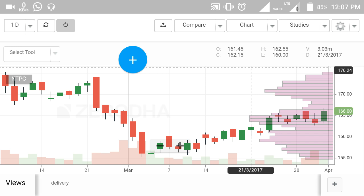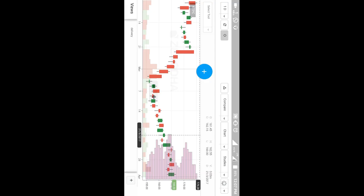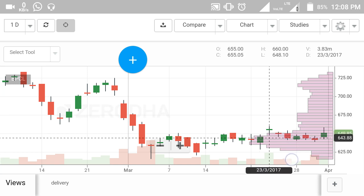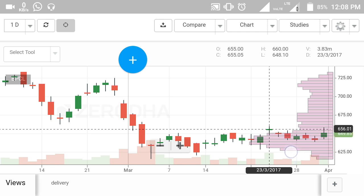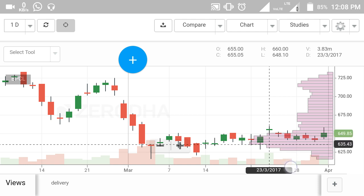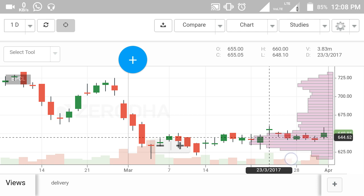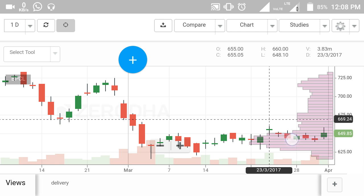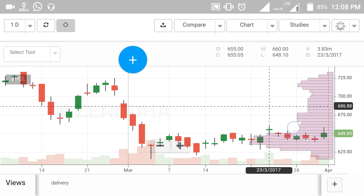The third call is BPCL. This is the daily chart of BPCL, which has closed around 649.85 rupees. I am recommending you to buy BPCL around 646 to 650 rupees and hold this stock for the month. The stop loss I am giving is around 627 rupees. The first target in BPCL is 664 rupees, and the second target is around 687 rupees.